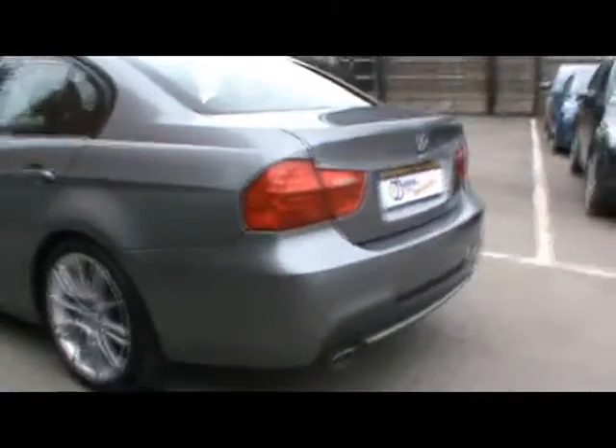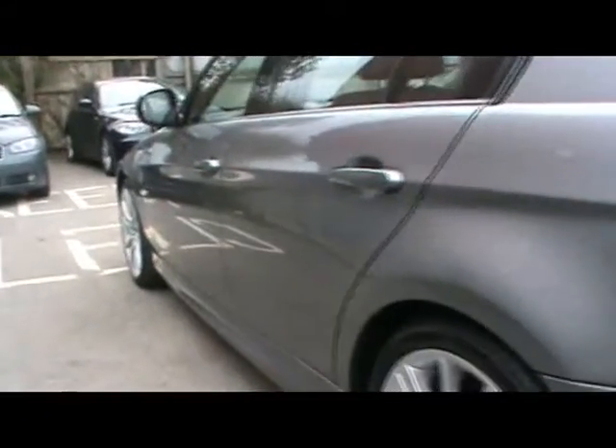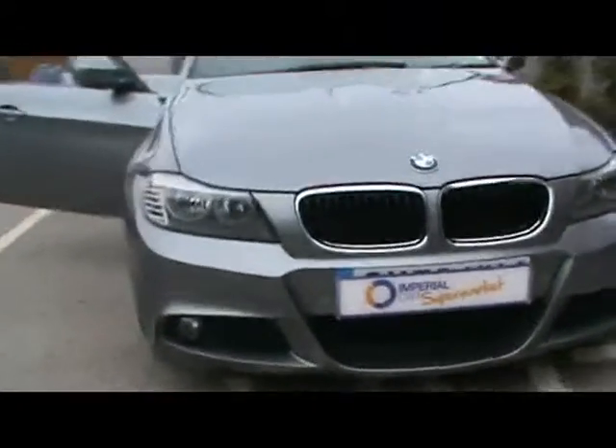So we'll start off around the back — we've got parking sensors all along the back bumper. Taking a look straight down the side of the car here, there's no dents, scrapes or scratches anywhere to the bodywork. Front fog lights and 18 inch alloy wheels.